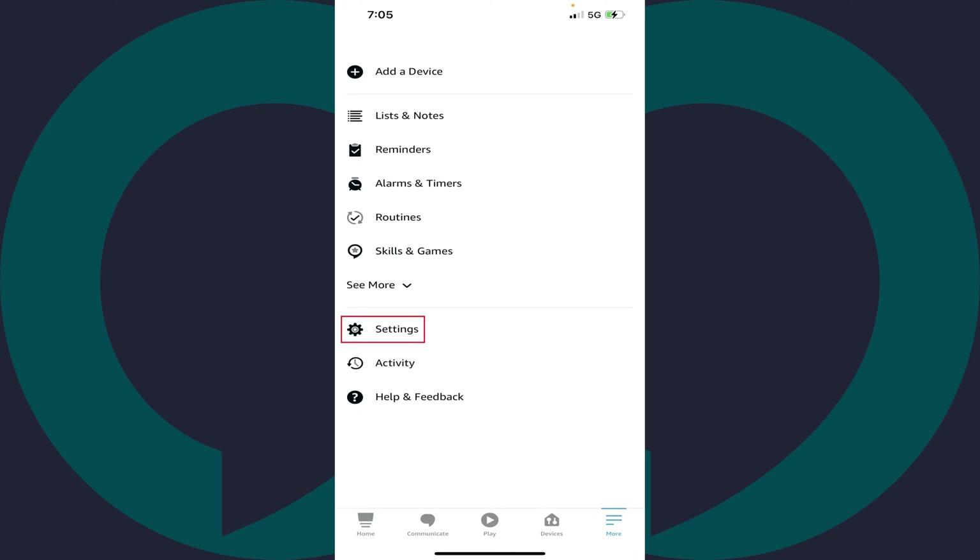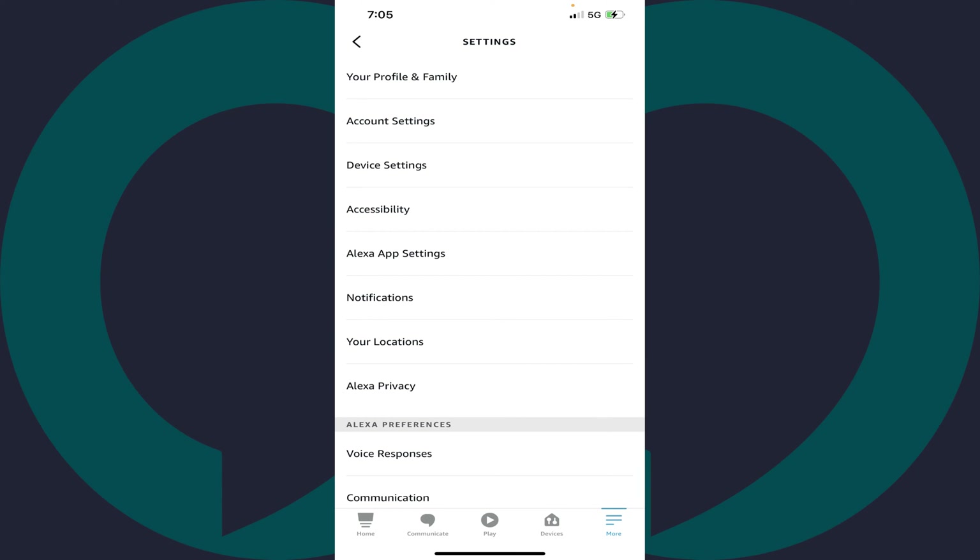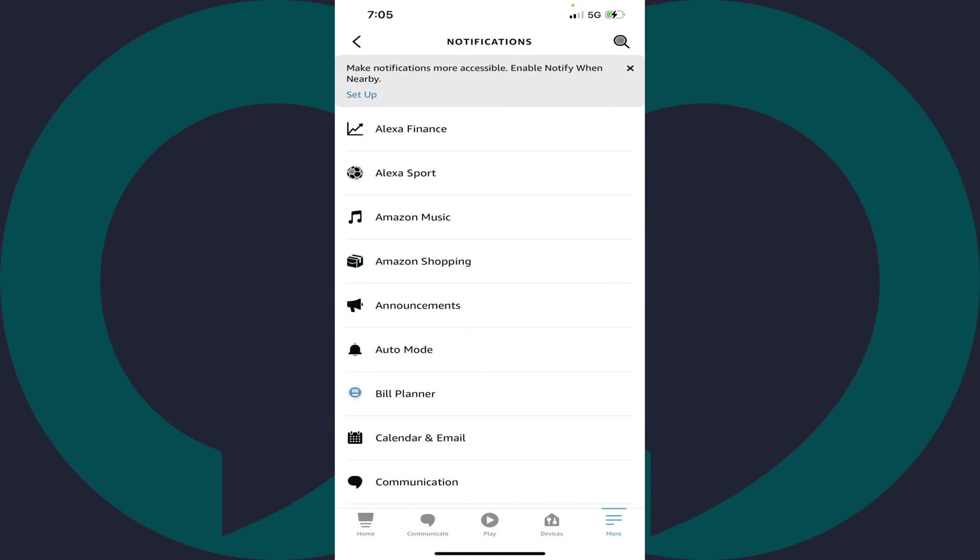Step 3. Tap Settings in this menu. The Settings menu is shown. Step 4. Tap Notifications in this menu. You'll land on the Notifications screen.